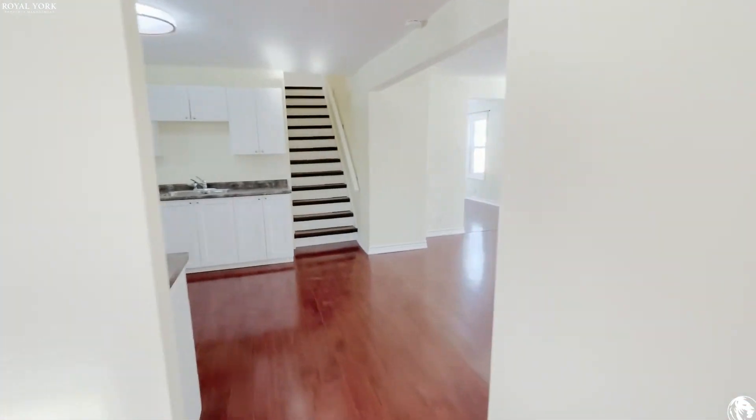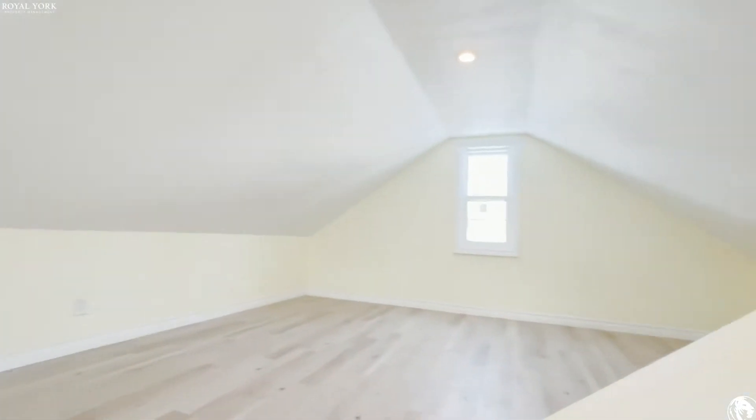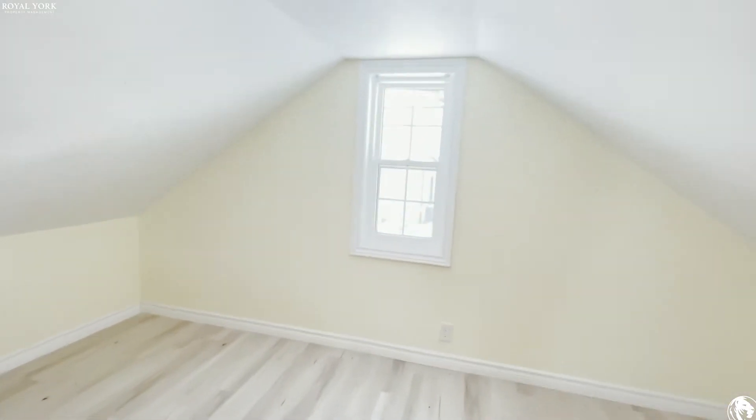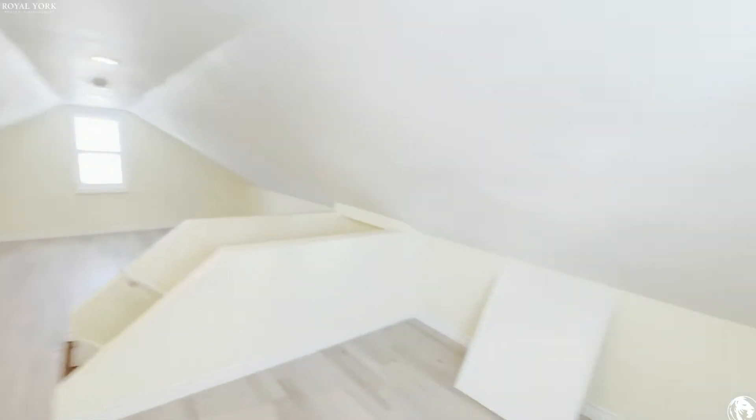Let's go check out the loft upstairs — this is a really cool feature of the home. You can use this as a bedroom or as a playroom for your kids. Really nice. I'm six foot two and I can stand up here without an issue.